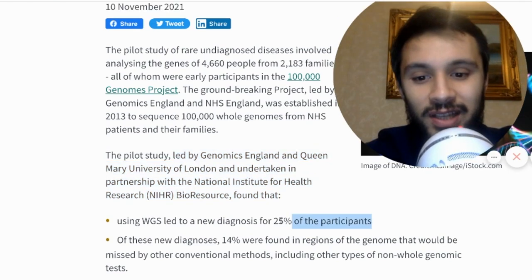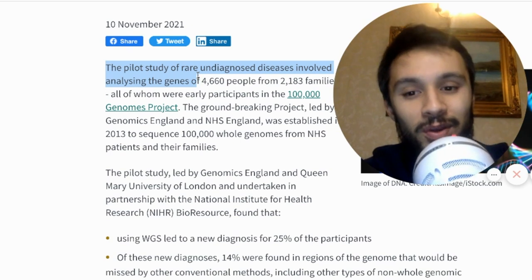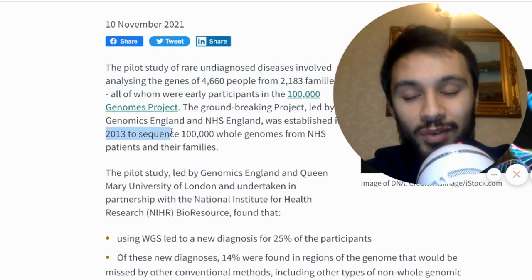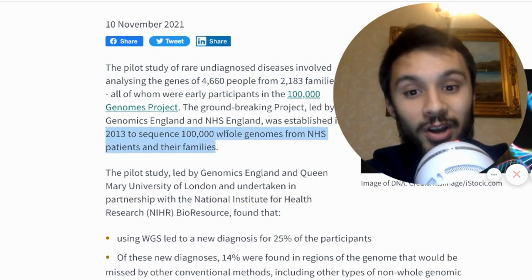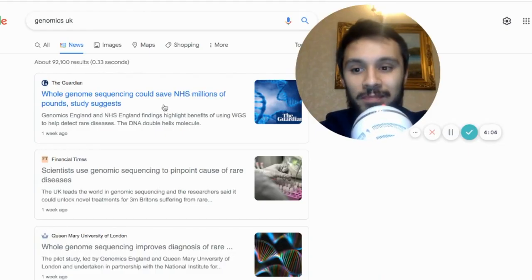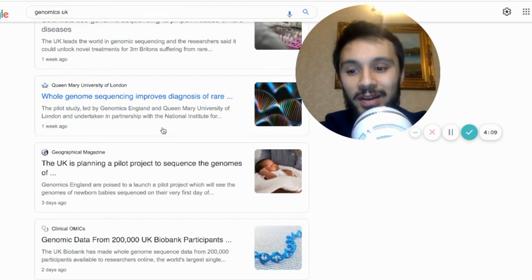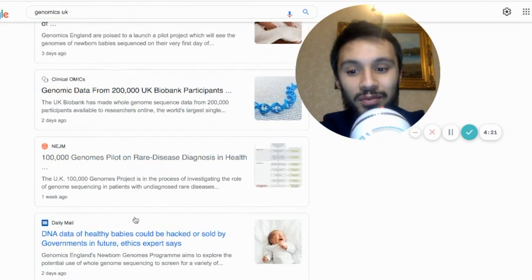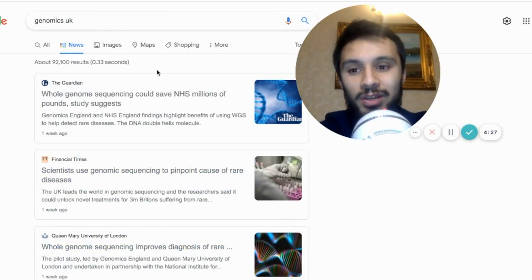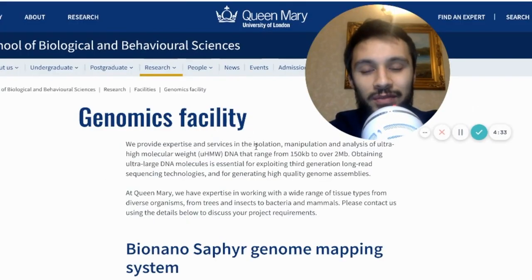These guys were involved in the study that made the news everywhere — the pilot study led by Genomics England and Queen Mary's University of London, undertaken in partnership with the National Institute for Health Research. It found that whole genome sequencing led to new diagnoses for 25% of participants. This study is part of the 100,000 Genome Project, established in 2013, which aimed to sequence 100,000 whole genomes from NHS patients and their families. It made the news on The Guardian, Financial Times, and even the Daily Mail.